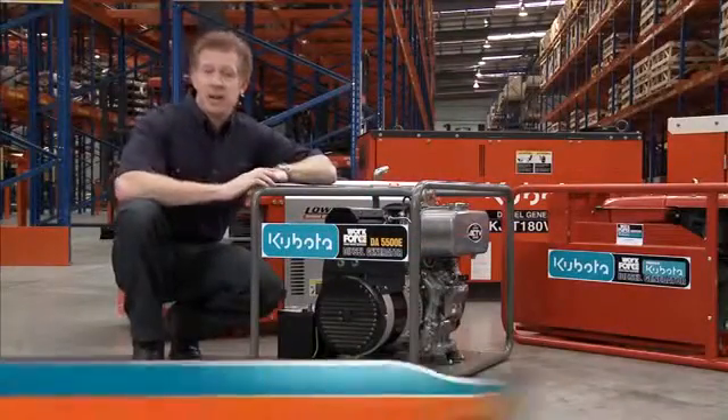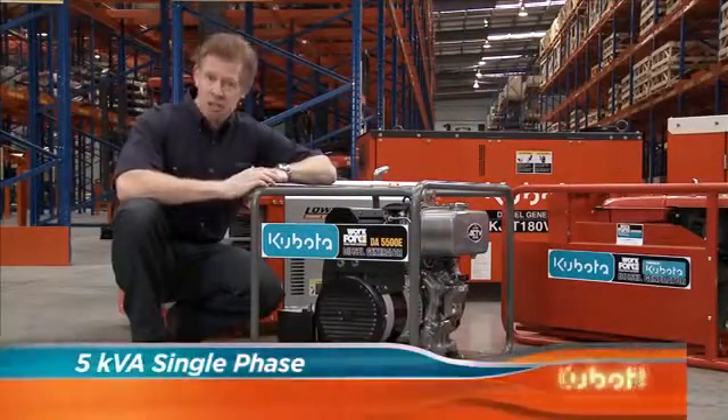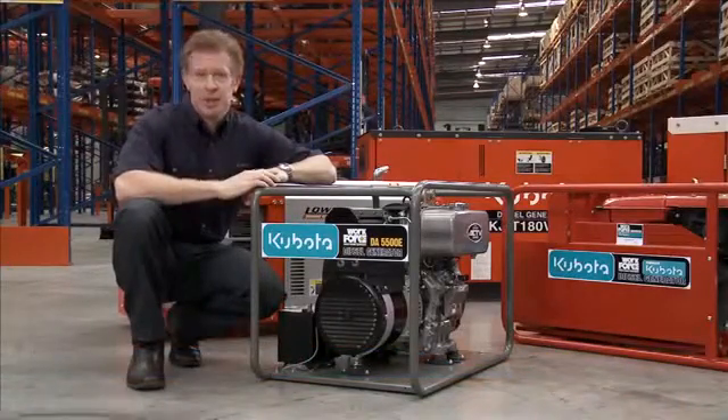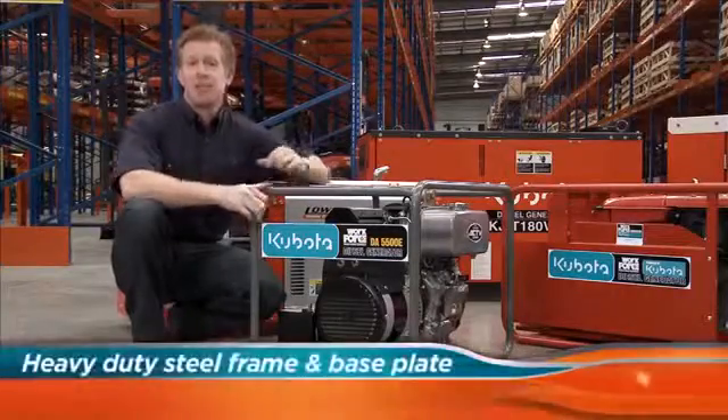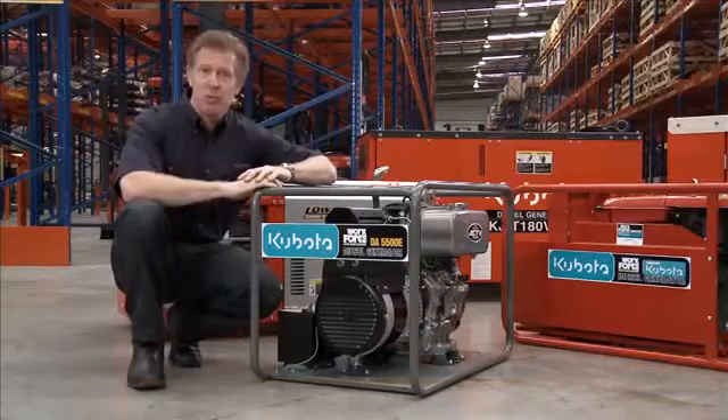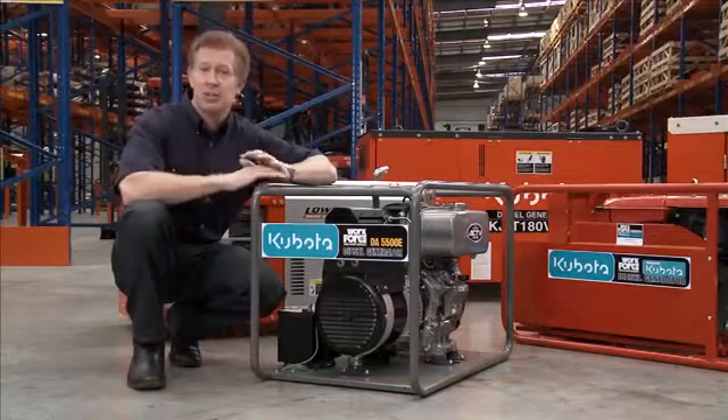Commencing with the 5kVA Workforce series, Kubota diesel generators are built to withstand long hours of operation under harsh working conditions. With a heavy duty steel frame and base plate, these workforce generators are ideal for contractors and builders for running power tools such as grinders and circular saws.